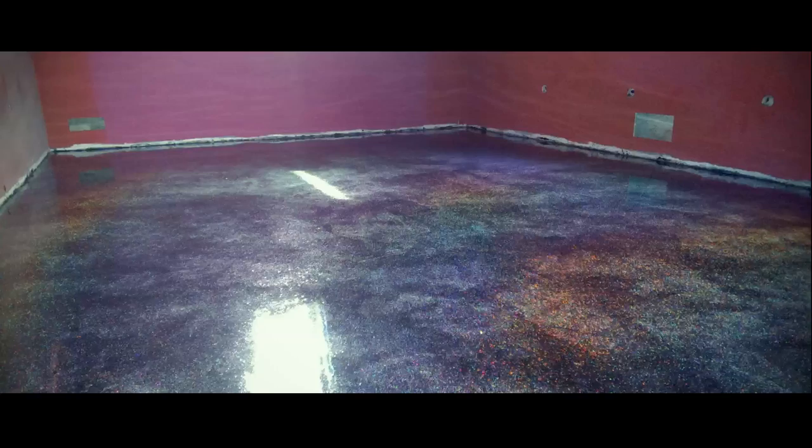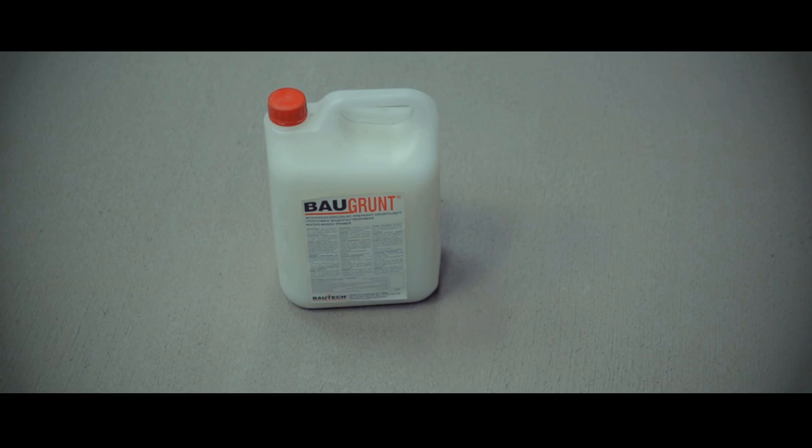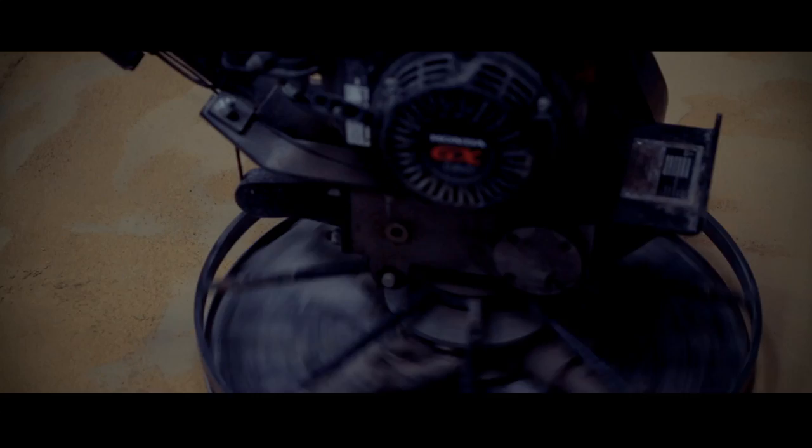Ground decorative floors — Terafloor: a revolutionary system of polished concrete and resin screeds, imitating granite or marble floors, but superior to them in terms of design and color possibilities. The use of nanotechnology provides an extra effect of mirror shine at the surface. Combined with high shearing resistance, resistance to chemicals and staining, the surface is easy to clean.